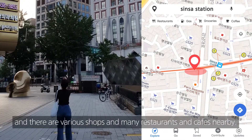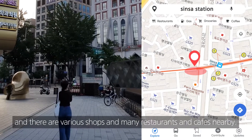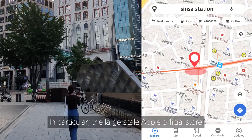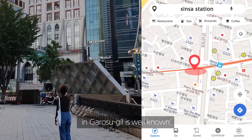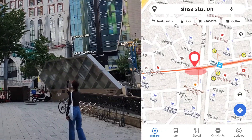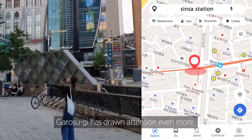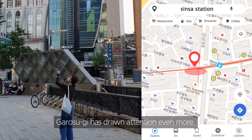There are various shops and many restaurants and cafes nearby. In particular, the large-scale Apple official store in Garosugil is well known. Ever since this place has opened, Garosugil has drawn attention even more.